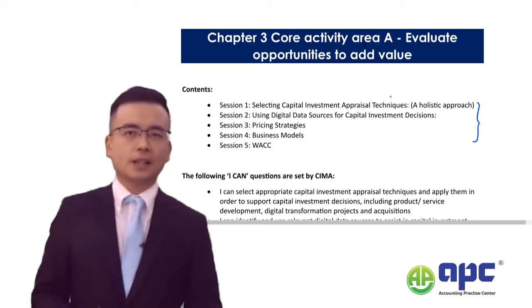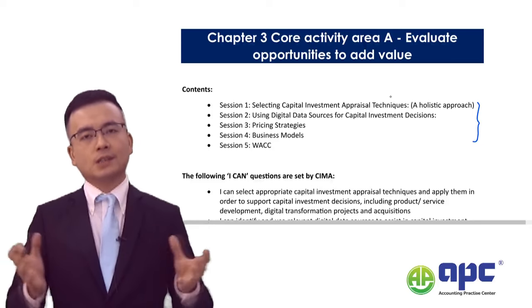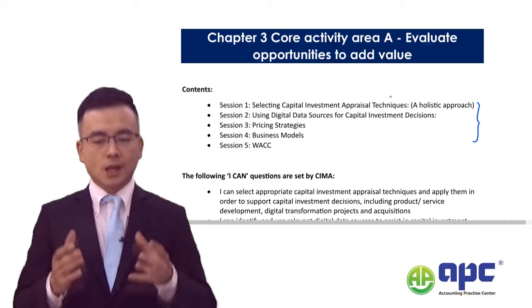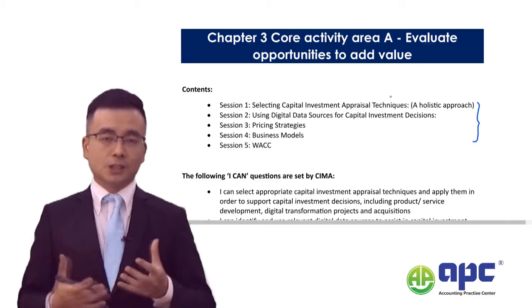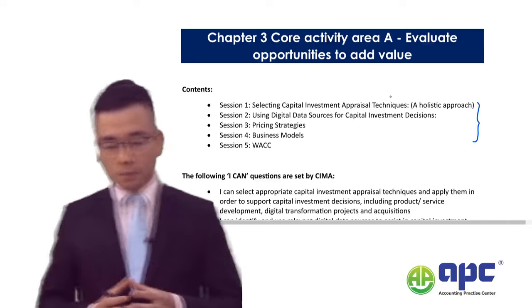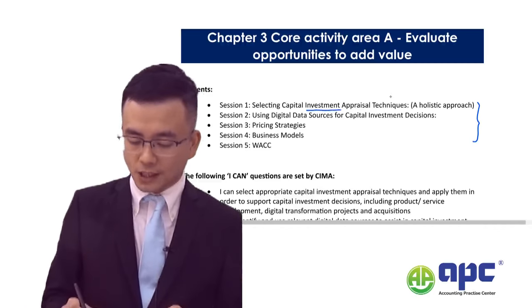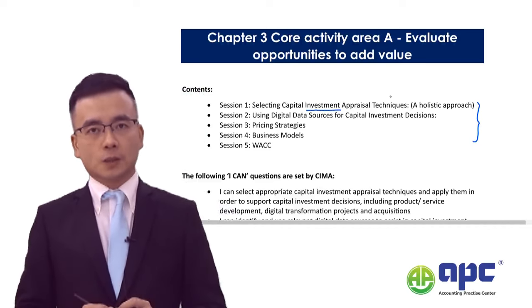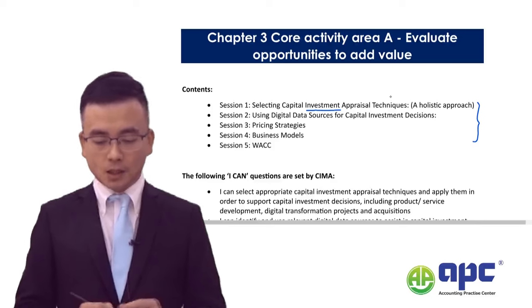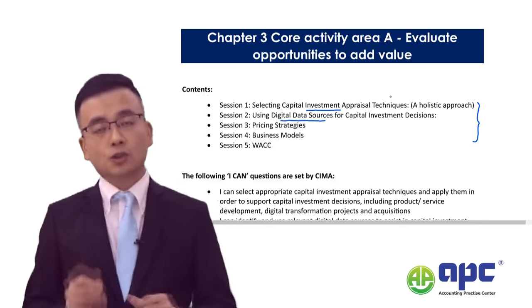We are not particularly interested in doing a SWOT analysis or Porter's Five Forces for the Shiny Glass Company, because that's an outdated style of analysis. More importantly, you need to understand the opportunities regarding different projects the Shiny Glass Company is going to invest in — especially digital data sources, pricing strategies, business models, and even the weighted average cost of capital.